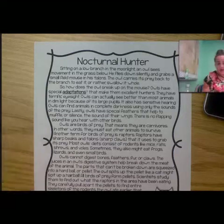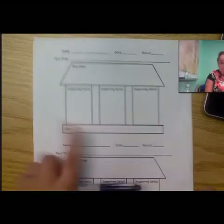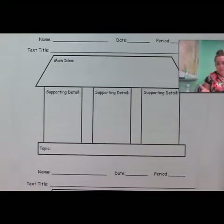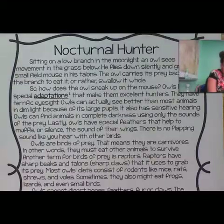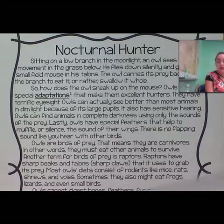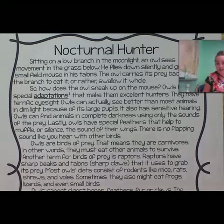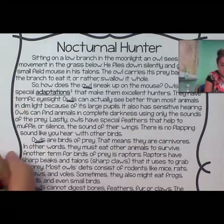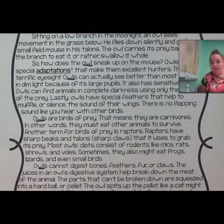So the first thing we're going to do to find our main idea is identify our topic — we always start with our topic, which is our foundation. The topic is just one or two words to describe what the story is mainly about. You might think the topic could be 'nocturnal hunters,' but there are lots of different animals that are nocturnal. The word 'owl' is repeated multiple times, so the topic of this story is definitely owls.